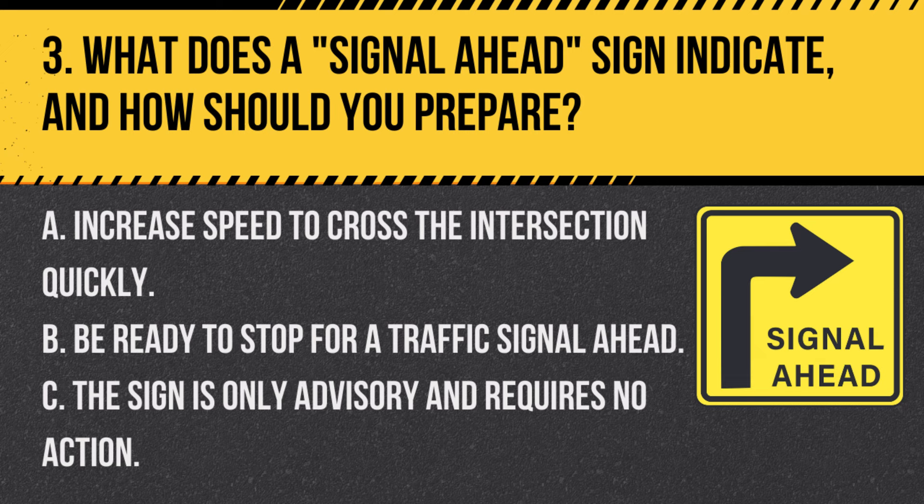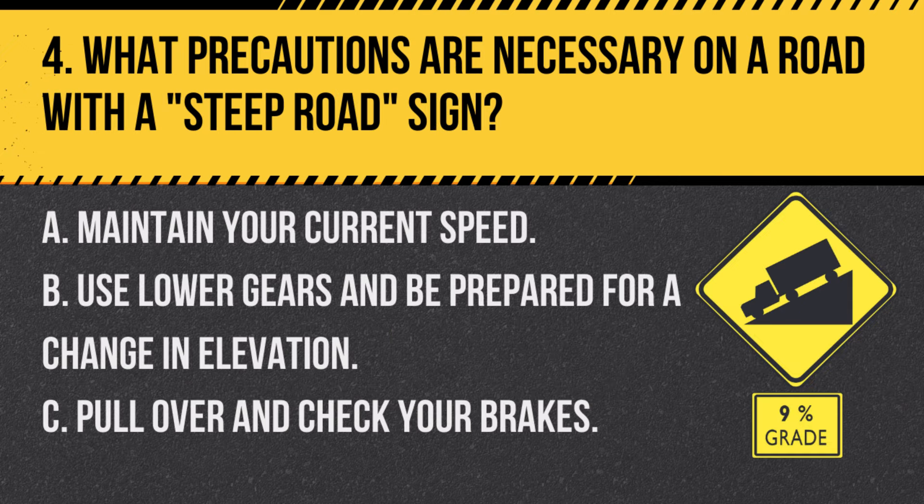Question 3. What does a signal-ahead sign indicate and how should you prepare? A. Increase speed to cross the intersection quickly. B. Be ready to stop for a traffic signal ahead. C. The sign is only advisory and requires no action. Answer B. Be ready to stop for a traffic signal ahead. This sign warns you of an upcoming traffic signal, so you should prepare to stop if necessary.